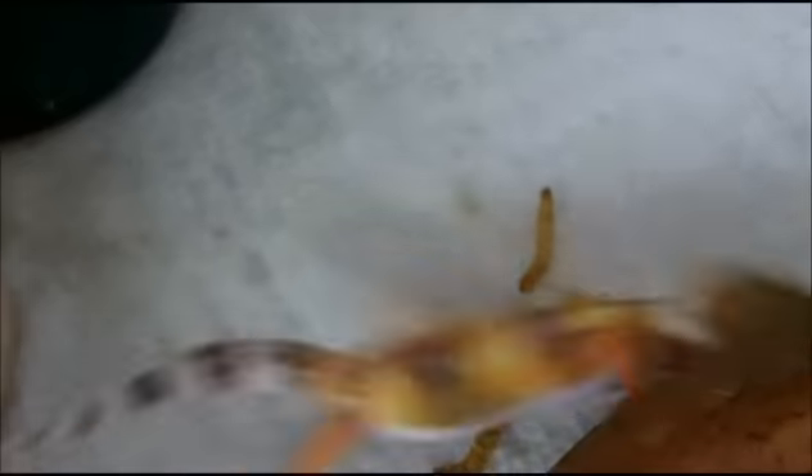If you guys want these guys you can either message me or just buy them off the website, but they are under 15 grams so we can't ship them until they're 15 grams. You can buy them now and wait like two to three weeks until they get to 15 grams, because right now they're like seven and eight grams — so they're halfway there.